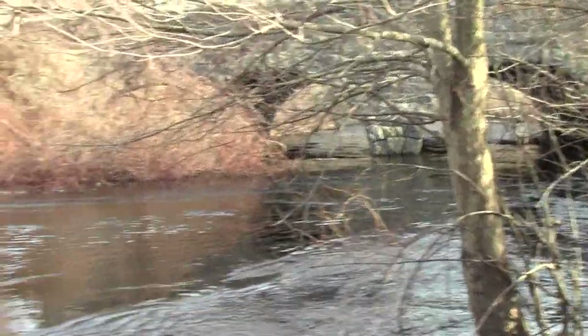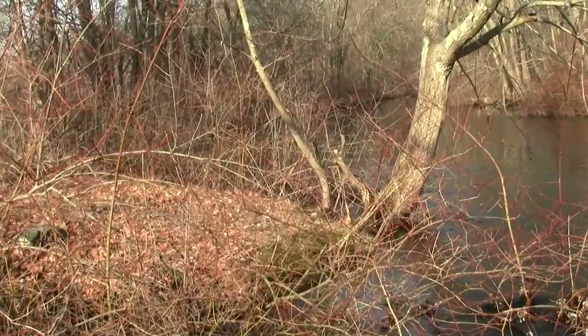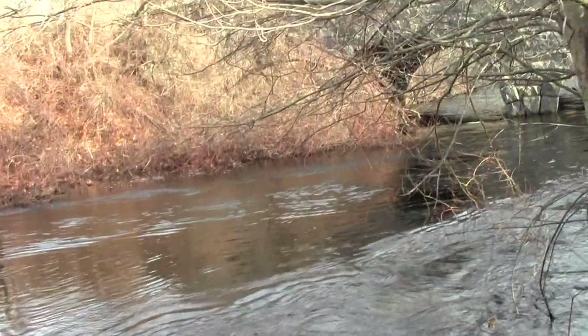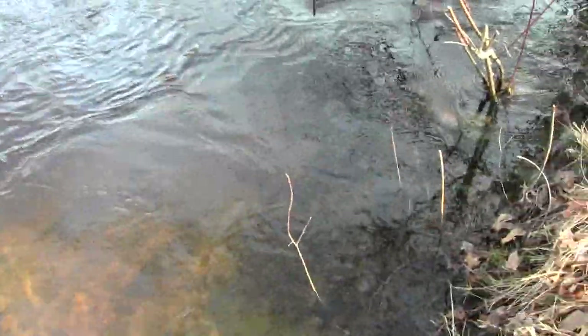It's high water on the Neponset, here at Paul's Bridge — a thing of beauty. Look at how clear the water is here. You can see some footings or something along the bank, a bank that is now under water.